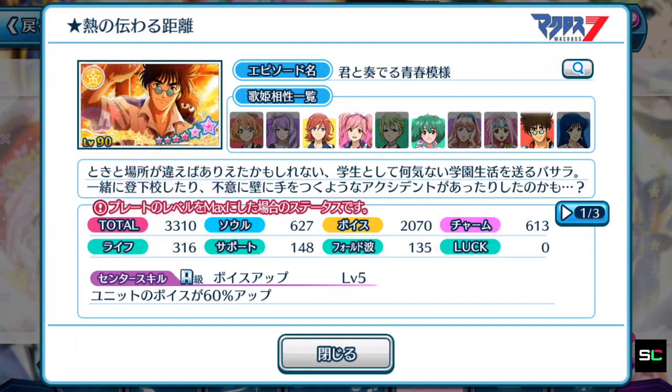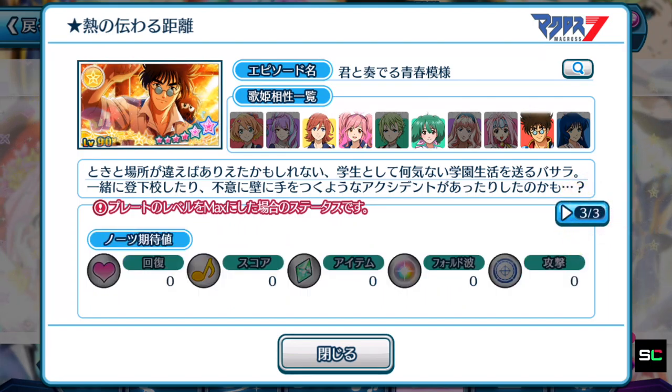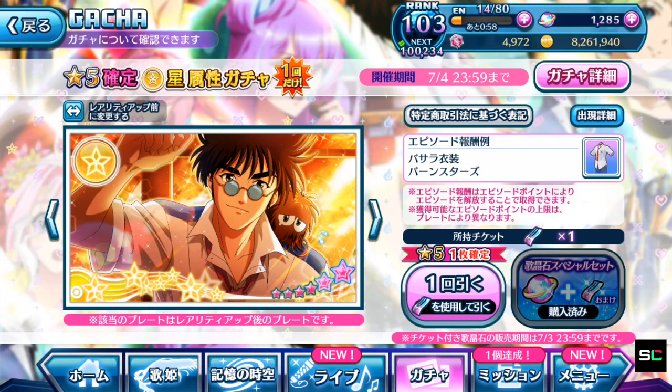First plate: 3,310, focusing on voice, with 4 divas equipable. Not a fantastic center skill — this isn't meant for a center position but rather life skill support. The active skill is a 30% recovery, and at the 48-second mark for 16 seconds you reduce 20 HP each hit, plus a 100% score and damage boost. Basara's plate looks decent as a life support skill plate — sadly no special notes attached, but definitely one to look out for if you obtain it.